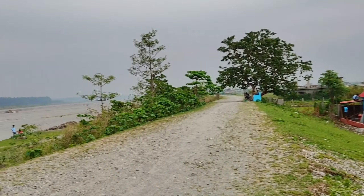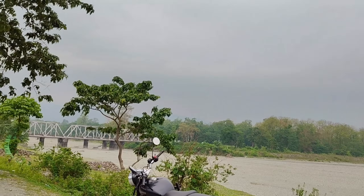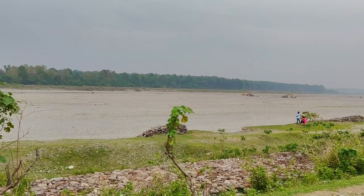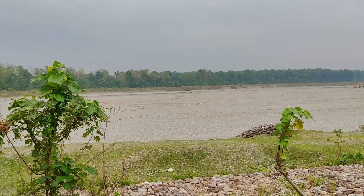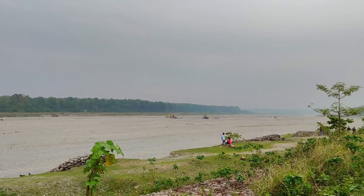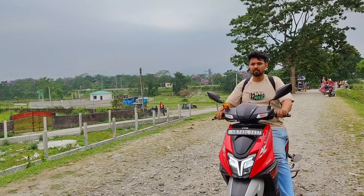You can see the view here — such a beautiful place. The bridge over there is Gulma station. You can see there's no water, so let's move on. You can see the scenery here as we are moving and trying to explore more.